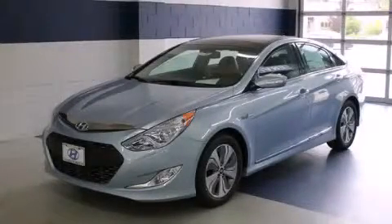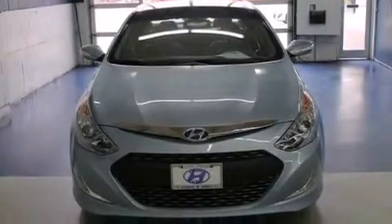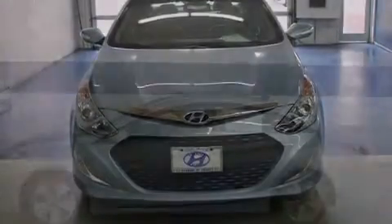This is a brand new 2013 Hyundai Sonata. It features a 2.4 liter 4-cylinder engine and an automatic transmission.